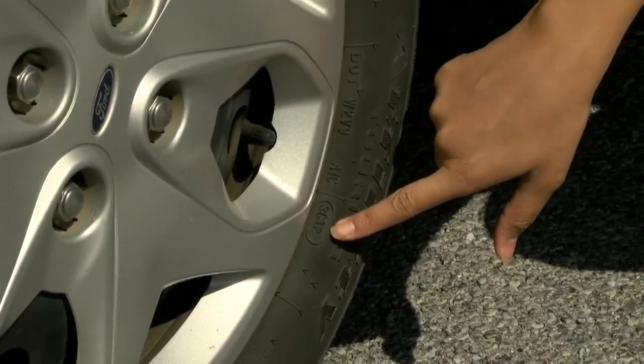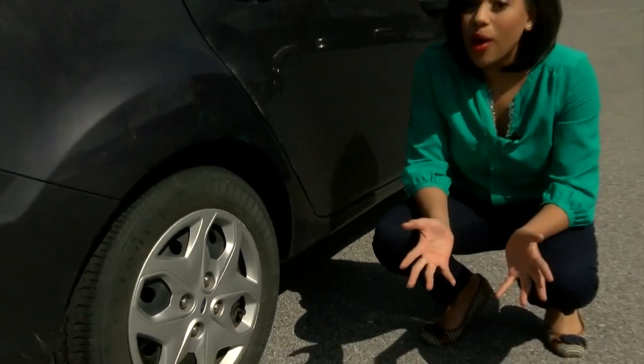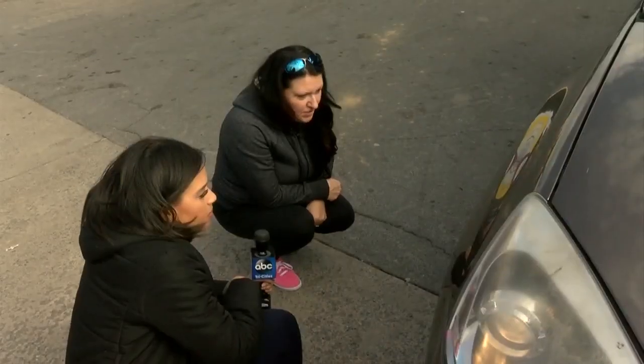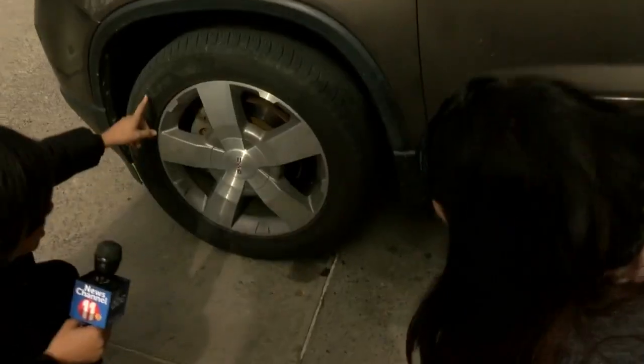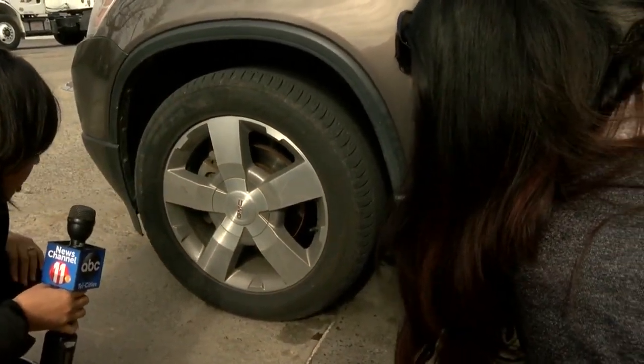So 3612 means this tire was made in the 36th week of 2012, or mid-September 2012. Even for a meticulous car owner like Rachel, learning that was a surprise. She said she did not know that, and she keeps pretty close tabs on her tires — so it's really a quick way to get instant information.